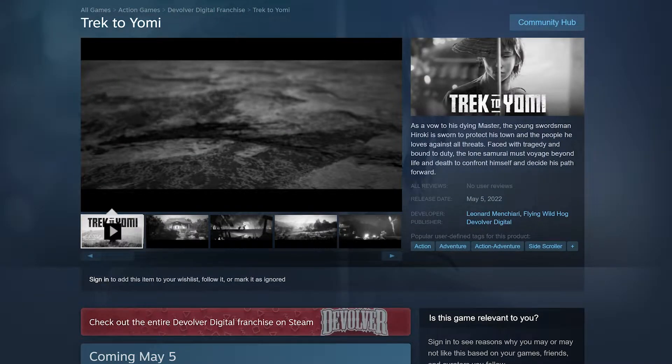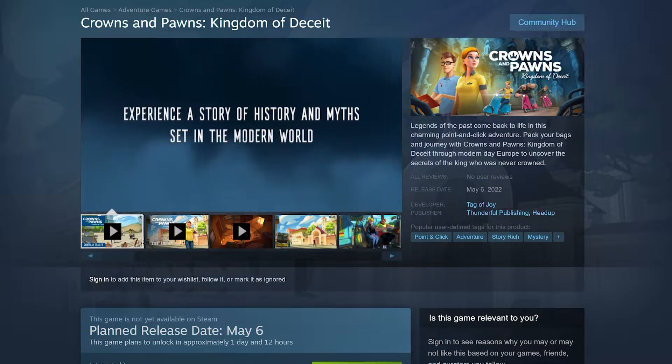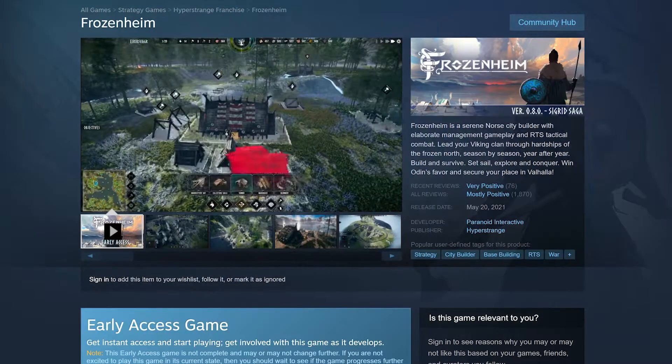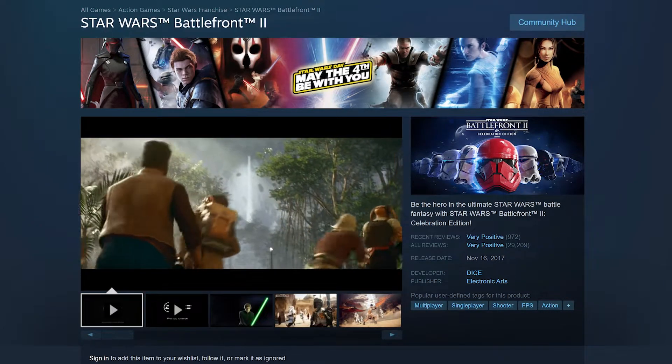Trek to Yomi, new release on Steam and the Epic Games Store. Crowns and Pawns: Kingdom of Deceit, new release on Steam on May 6th. Frozenheim, available on Steam. And of course we got our new Star Wars games.